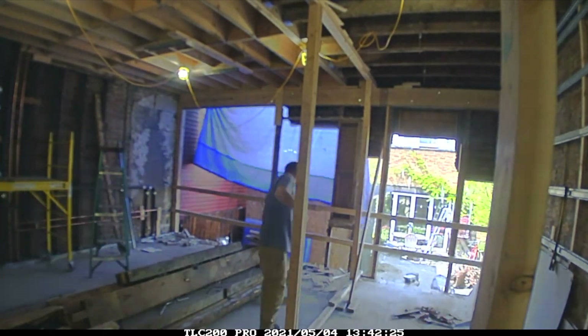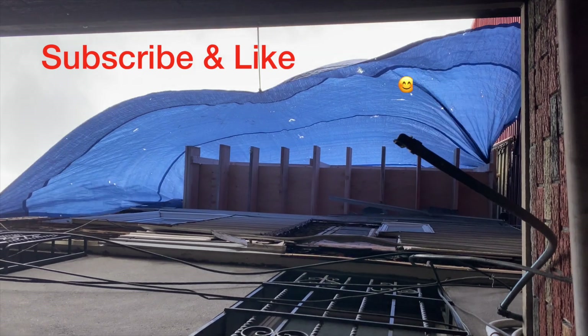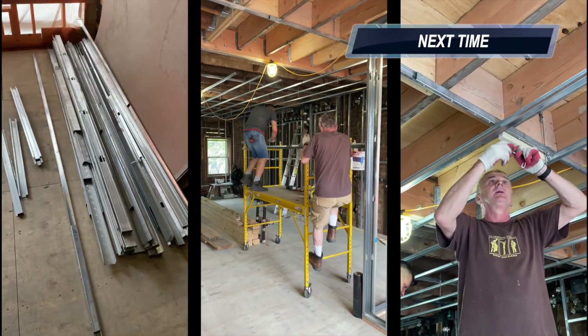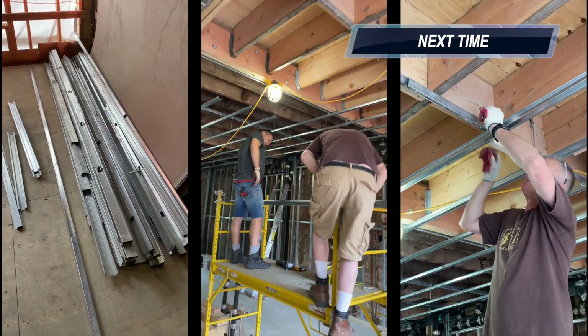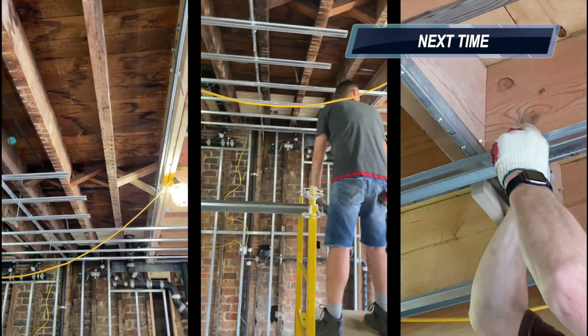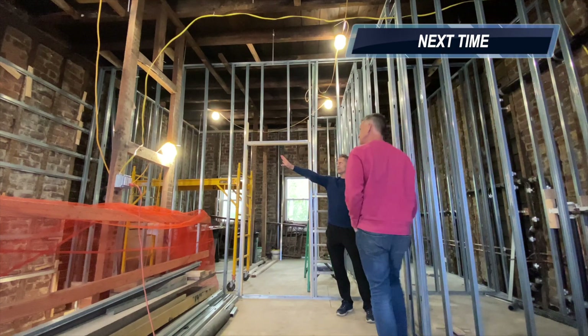Which is what I'll be showing you guys next time. Next time, as the metal studs go up, we get our first sense of what the rooms we've been seeing for years on architectural plans finally feels like in person. And it's fantastic and kind of mind-blowing.